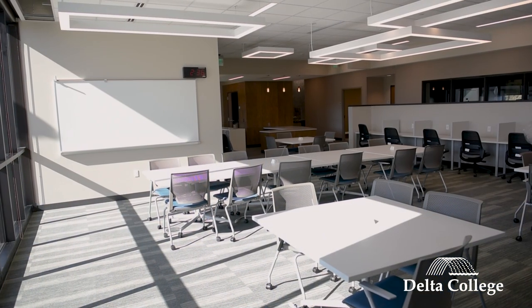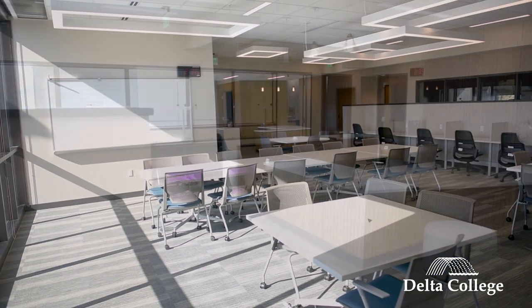This is our Learning Commons space. This is a great place where our students can come to study, they can check out A&P models if they need to study for their biology classes, they can use the computers — just a great place to kick back and study.